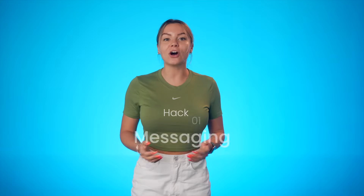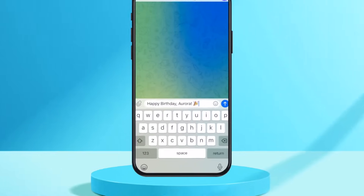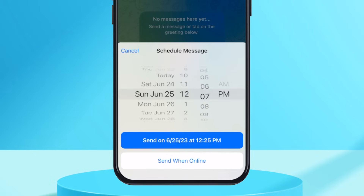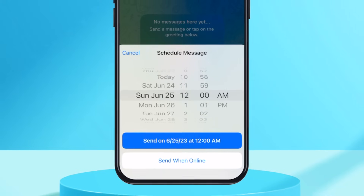First on the list is all about messaging. You can schedule messages at a certain date and time, and you can also schedule it so that it only sends the message when the recipient comes online. That's a really neat feature. I can imagine myself scheduling happy birthday messages to all of my friends.